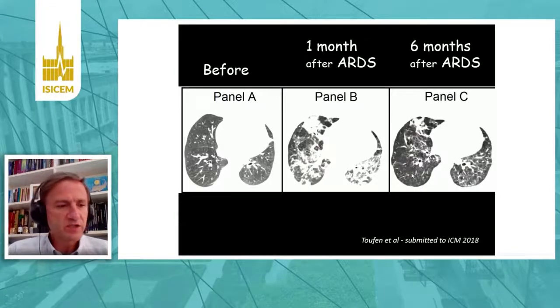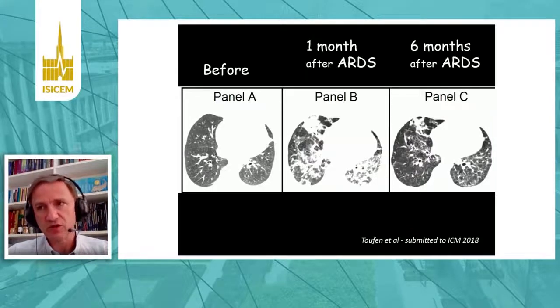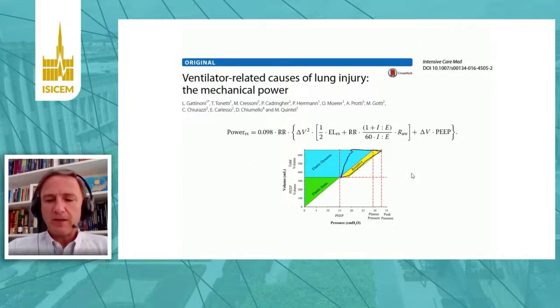Another important topic is that in recent years, we could demonstrate a good correlation between driving pressures and collagen production. So driving pressure has also been implicated in collagen and fibrosis production.